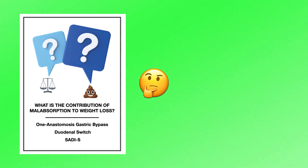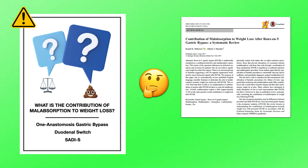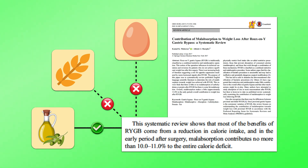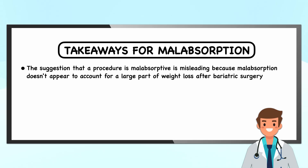Nevertheless, the degree to which malabsorption impacts the total energy deficit and weight loss is in question. Data for the 1-anastomosis gastric bypass, duodenal switch, and SADI-S is limited, and I couldn't locate any publications that quantified how much total energy is lost in the stool. However, ample data is available for the Roux-en-Y gastric bypass, and it appears that for this procedure, malabsorption contributes to no more than 10 or 11% of the energy deficit. The malabsorption with the Roux-en-Y comes entirely from fat malabsorption and occurs even when a patient has normal bowel movements. Overall, the suggestion that a procedure is malabsorptive is misleading because malabsorption doesn't appear to account for a large part of weight loss after bariatric surgery.